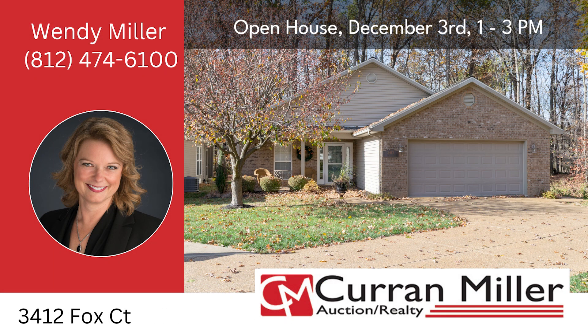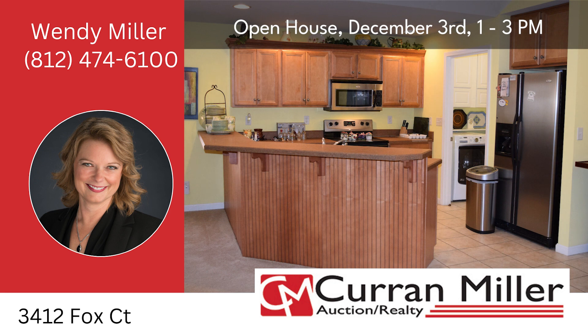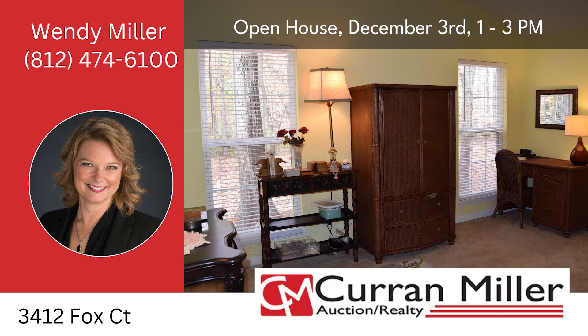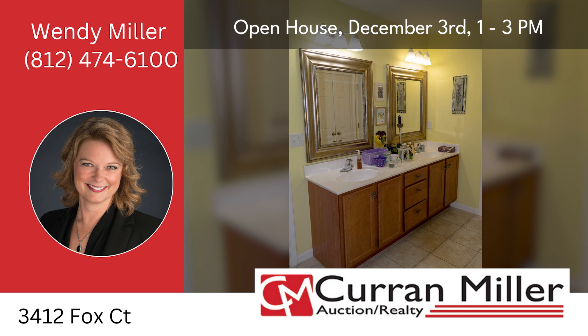Welcome to 3412 Fox Court, a delightful three-bedroom, two-bathroom condominium unit located at the end of a quiet cul-de-sac. This property presents a unique opportunity as it will be featured in an online-only auction closing on Monday, December 11th at 6 p.m. Step inside to discover a very nice living space accentuated by vaulted ceilings. The primary bedroom is a highlight, featuring an en-suite bath for added convenience. One of the gems of this property is the wonderful screened-in porch.